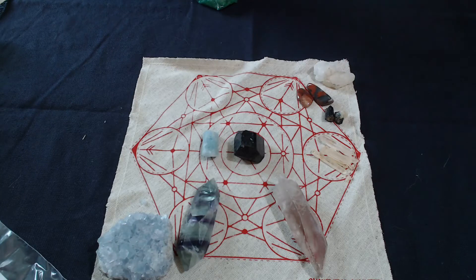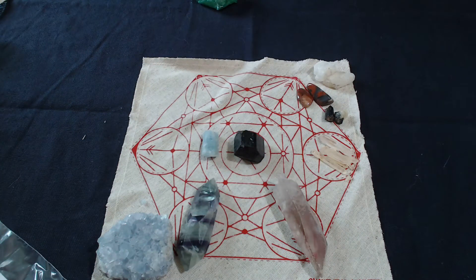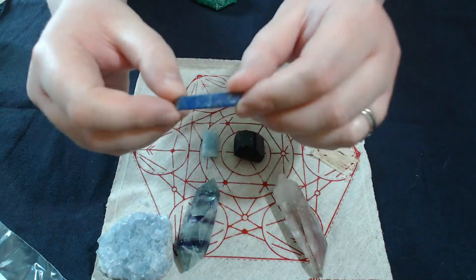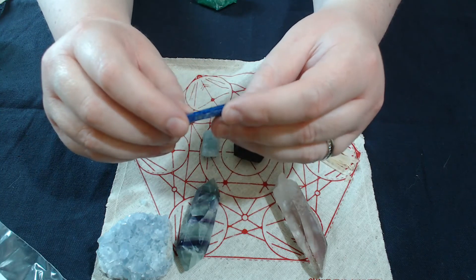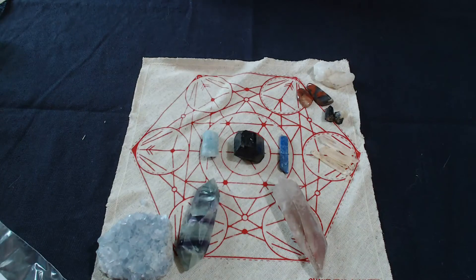Next we have lapis lazuli — or do you say lazuli? I'm interested to hear how people say it. Lapis is found in Afghanistan, I believe, as the most common place for it. They're really neat because they have these gold flecks in them — you can see the gold in there. These always feel like a third eye type stone to me; some people feel they're a throat chakra stone, but that rich cobalt color to me definitely feels like the third eye.